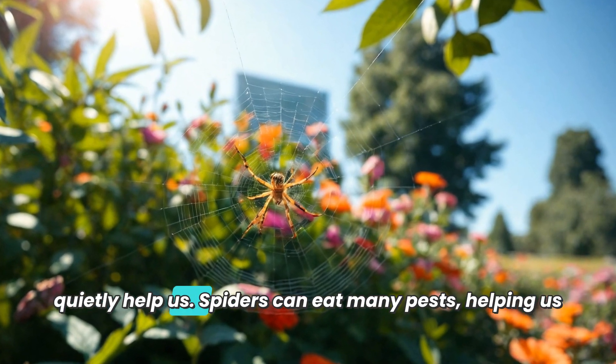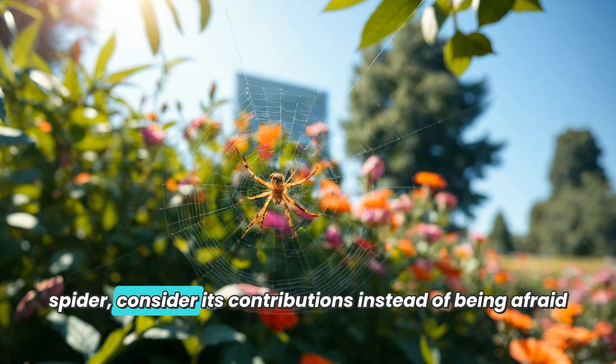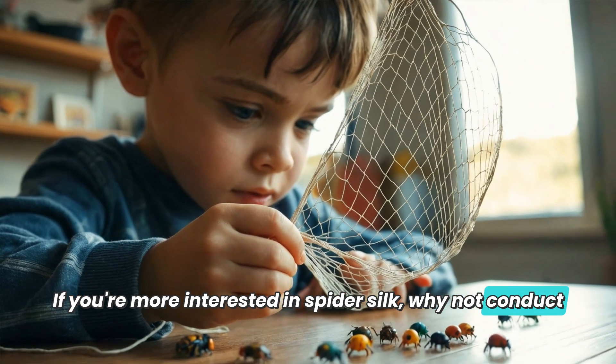Although we don't often see spiders, they quietly help us. Spiders can eat many pests, helping us keep our environment clean. So the next time you see a spider, consider its contributions instead of being afraid of it.